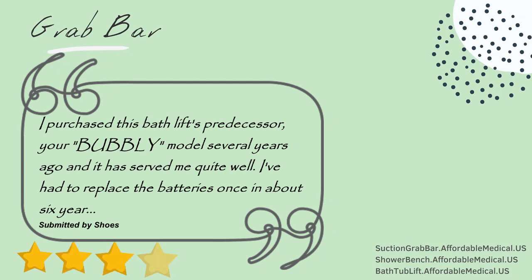I purchased this bath lift's predecessor, the Bubbly model, several years ago and it has served me quite well. I've had to replace the batteries once in about 6 years.